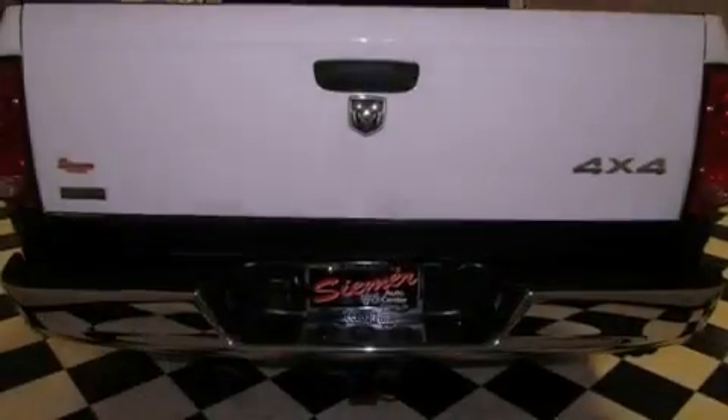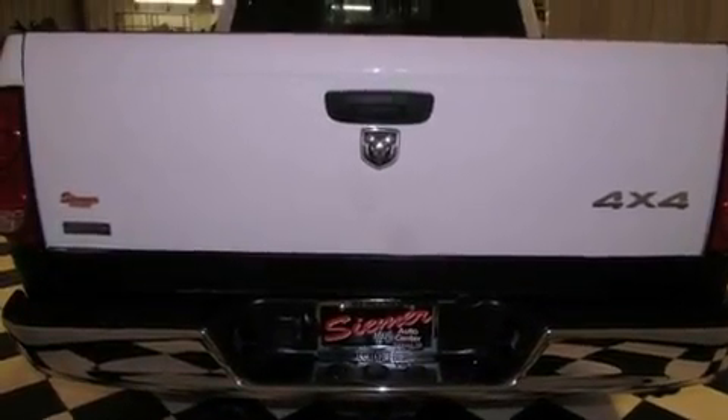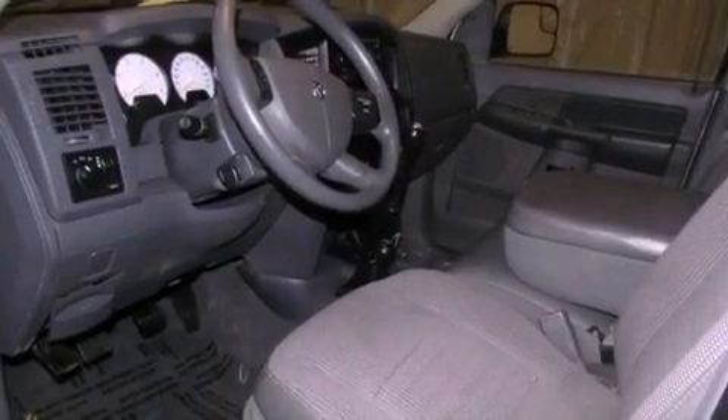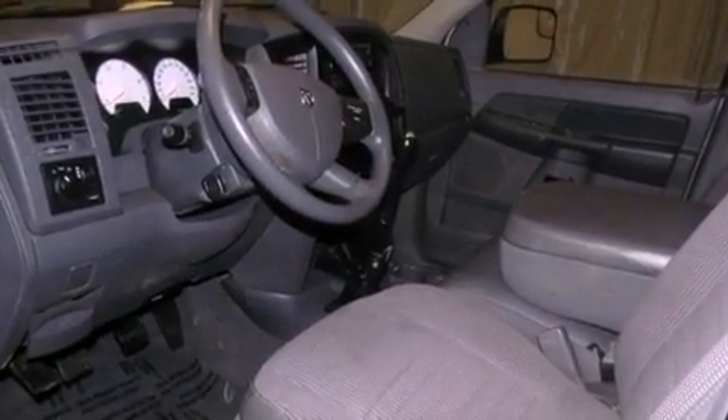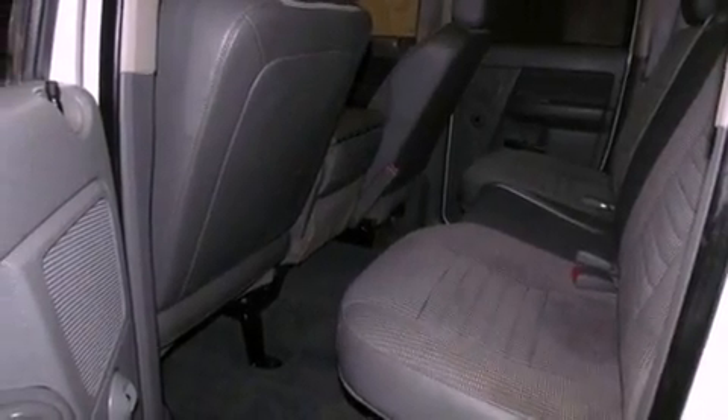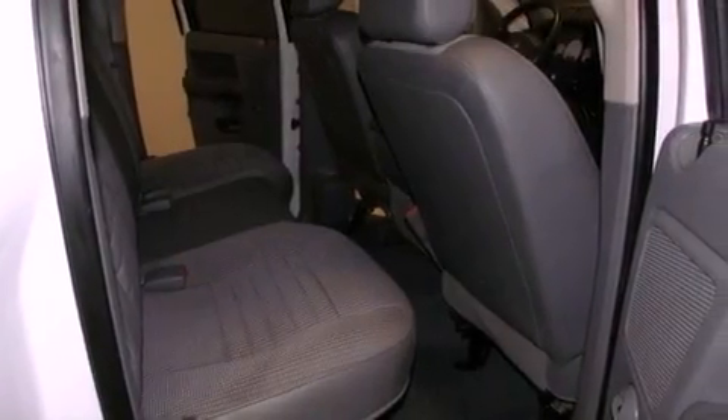Features include aluminum wheels, a low tire pressure indicator, cruise control, an in-dash CD changer, variable valve timing, a Sentry Key theft deterrent system, front and rear floor mats, an anti-lock braking system, air conditioning, and a navigation system to help you get from point A to point B on time.